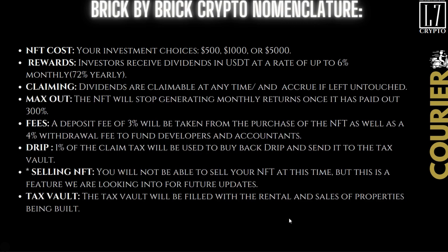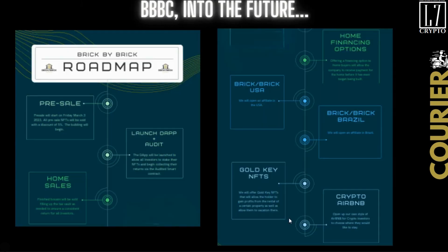When you claim there's a 4% tax; 1% of that tax will be used to buy DRIP and send it to the tax vault. Here's the roadmap — right now we're in between the home sales in Argentina, and next are the pools for Brick by Brick USA. The Golden Keys are coming after that. Stay tuned and hold on tight.